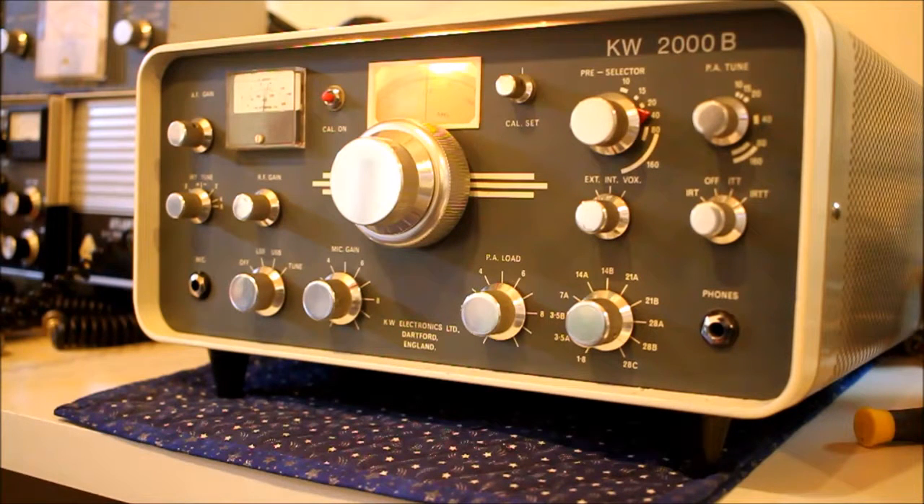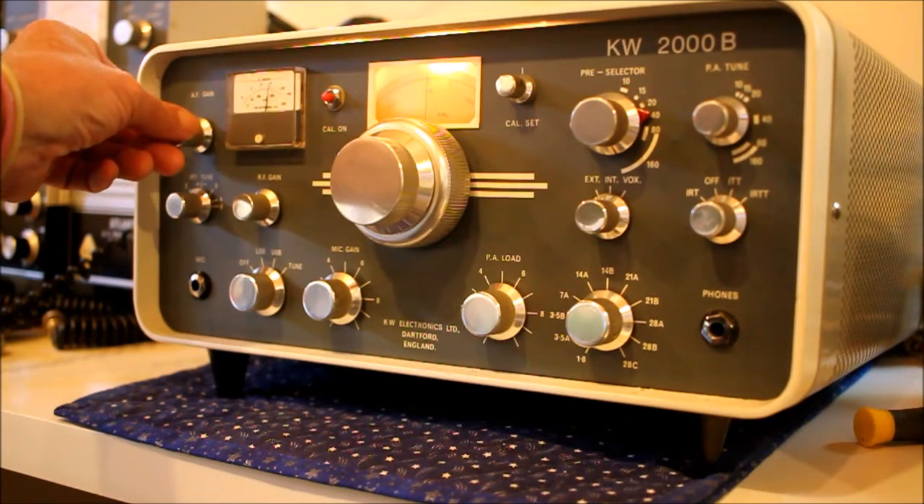It didn't work when I got it four days ago because the headphone socket had broken and disconnected the speaker. I've cleaned it up, cleaned the relays, done a little bit of realignment. The bezel was badly marked — this is a temporary bezel from another radio. I've got to repaint the bezel, and here it is on 40 meters.